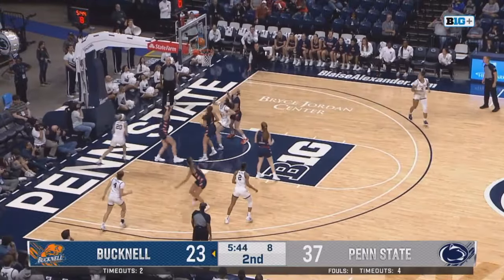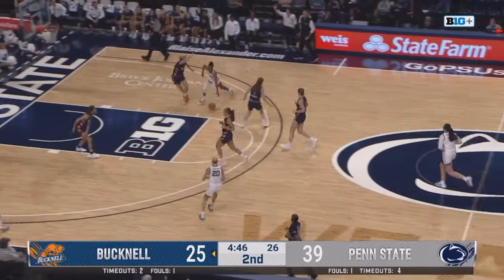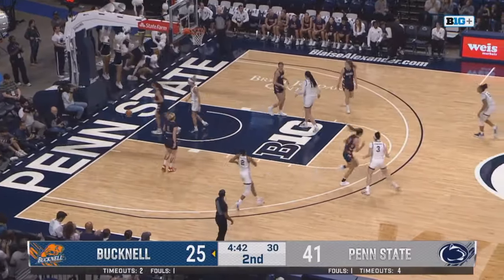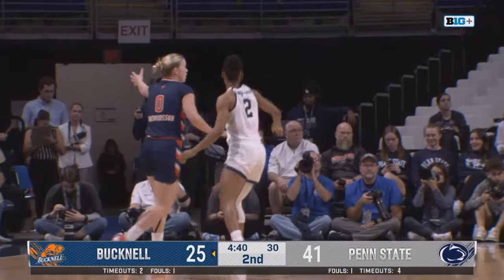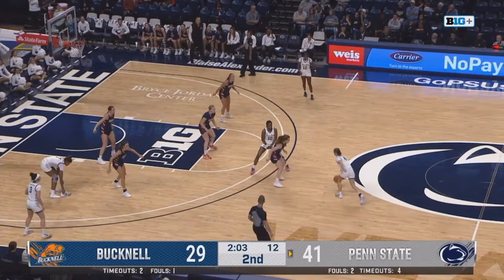Marisa dribble drive, scoop layup, off the glass and good. Kapanis pushing the pace up to Valaday, slicing through the lane — and Tay Valaday picks up her first two points in the Penn State uniform. Grace Hall has lost her shoe — that she has.